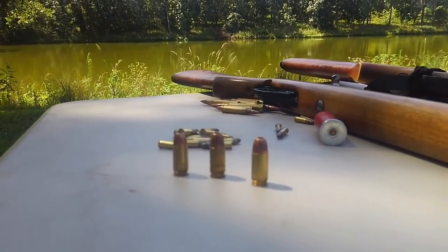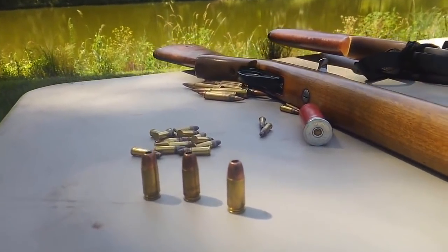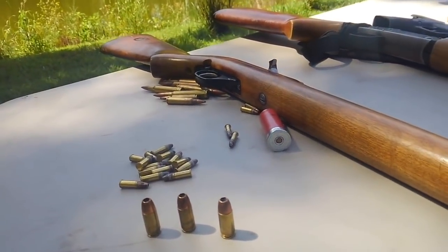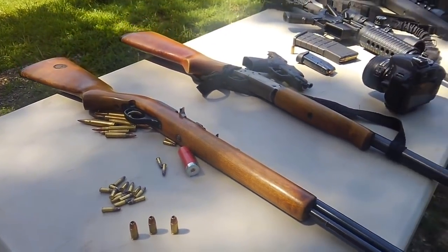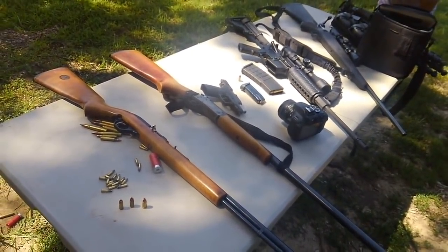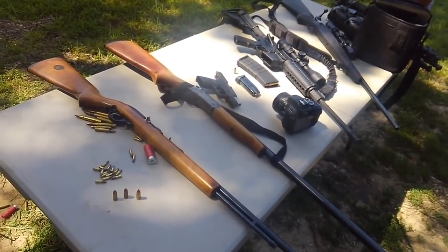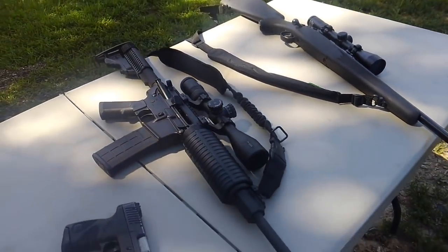What we're talking about is the top five homesteading guns. Homesteading guns are, in my opinion, tools — things that really just get the job done. My guess is you probably use guns on your land a lot more than I do. I live in the suburbs. We pretty much just keep guns for home defense and hunting. But I know there are different jobs you do out on the homestead, so we want to take a look at the top five.